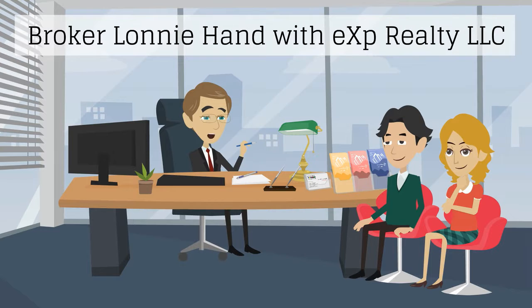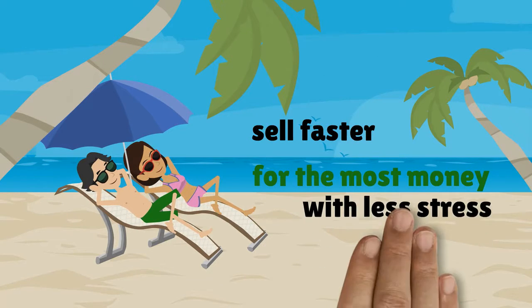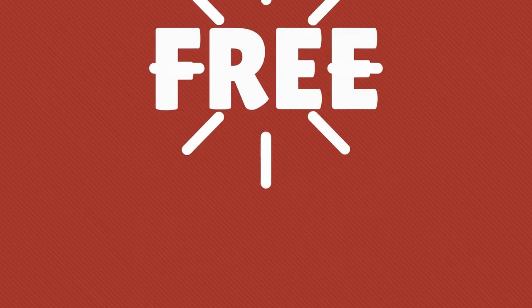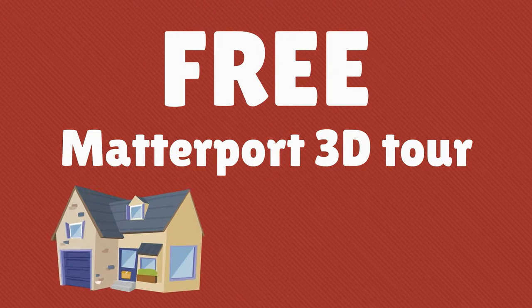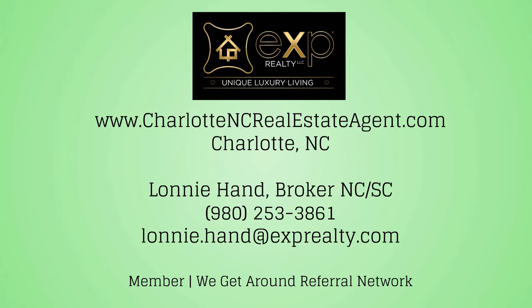For Ann and Dan, which agent is now an easy decision? To help sell your home faster and for the most money with less stress, get a free Matterport 3D tour when you list your home for sale with broker Lonnie Hand with eXp Realty LLC.